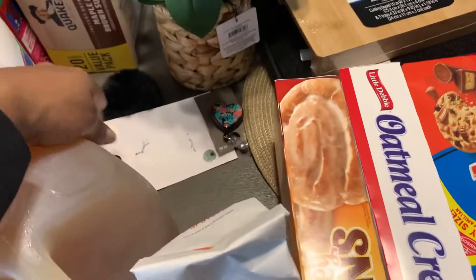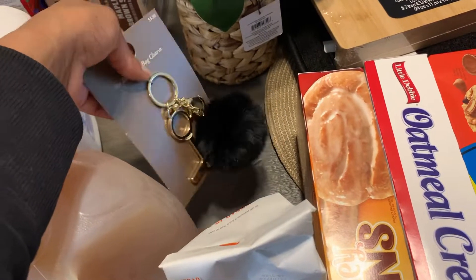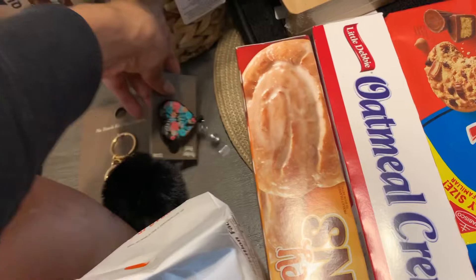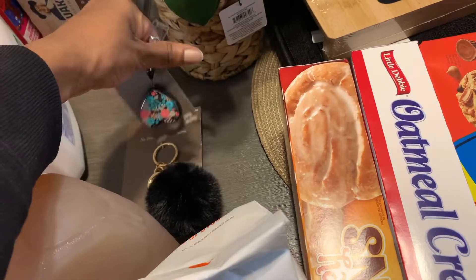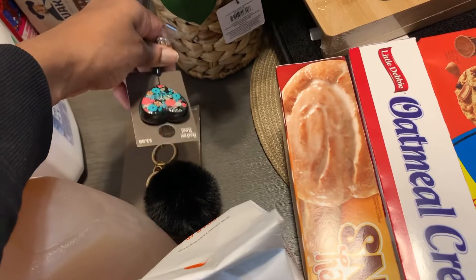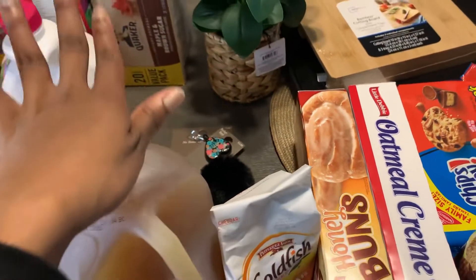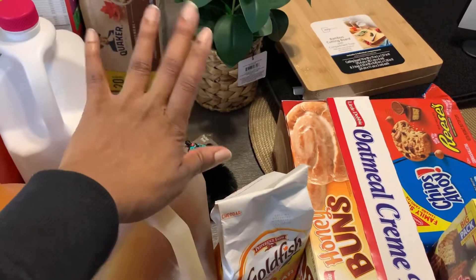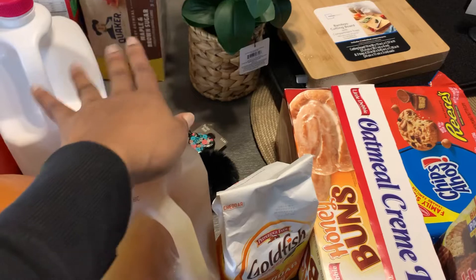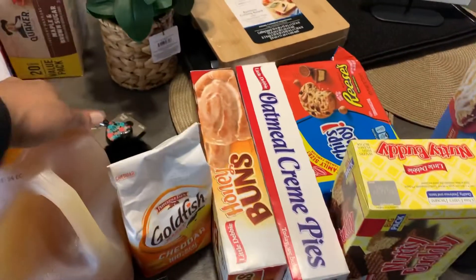I also got me a keychain, y'all. This is so cute. I picked out this keychain, and I'm going to attach this little stretchy thing to it. Because y'all, my key is not on a keyring at all. I've been rocking like this for the longest, so it's time for me to get a keyring before I lose my house key and we get locked out of the house. So your girl got her keyring.